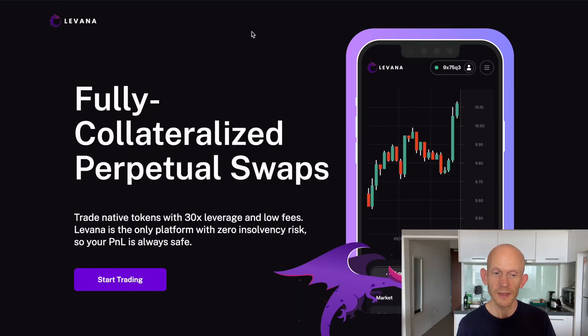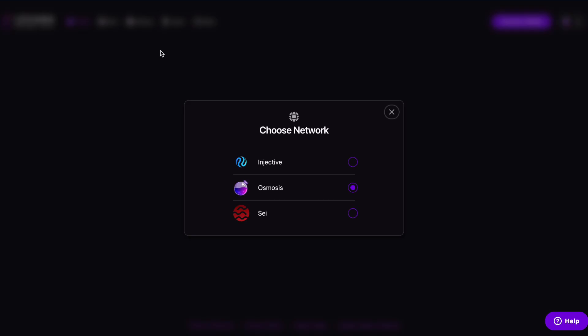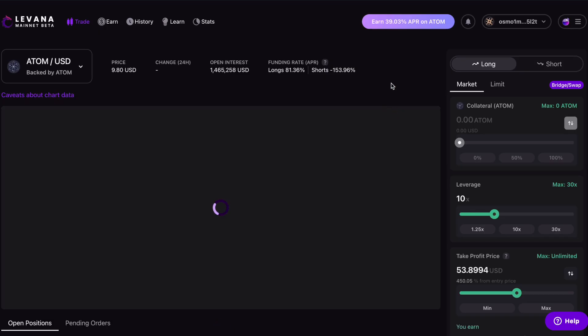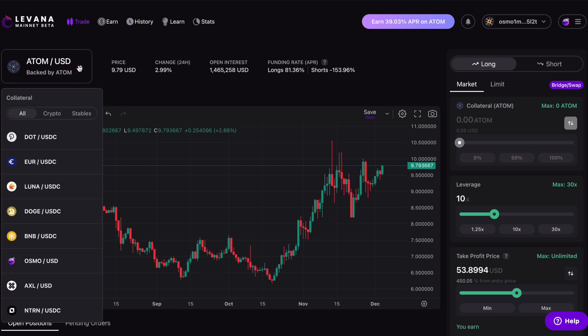The app that I'm going to be using today is Levana, which is a fully collateralized perpetual swaps platform. This allows me to take a leveraged position long or short to get more exposure to an asset. We can have a look at all the different assets available. Levana apparently stands for 'leverage any asset' and I'm doing this on Osmosis — this is the ATOM/USD chart.